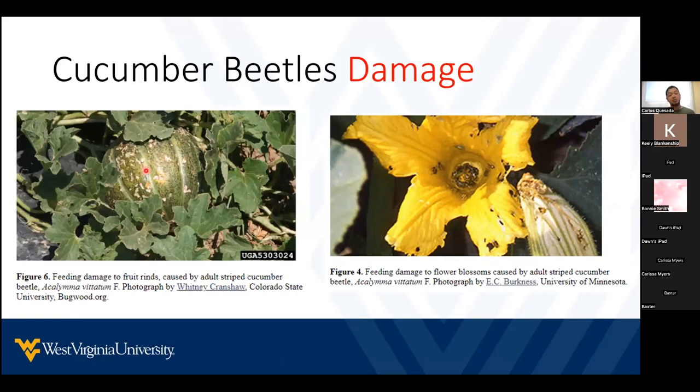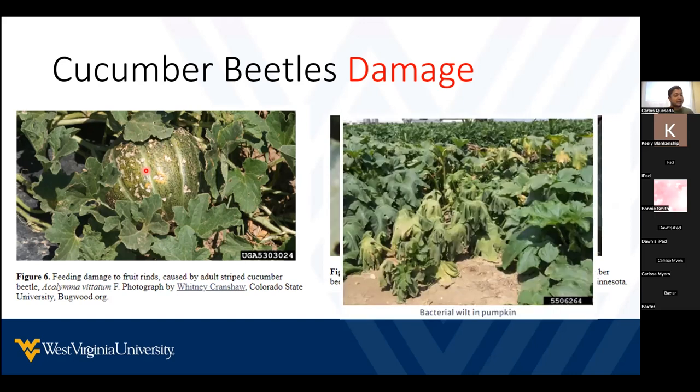Fruits like these you can still eat, but it will be very hard to sell them. Something very important about these insects is that they can also transmit diseases. In this picture we have bacterial wilt in a pumpkin. Once a plant gets a disease, there is nothing we can do to save it.